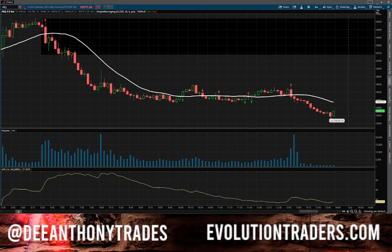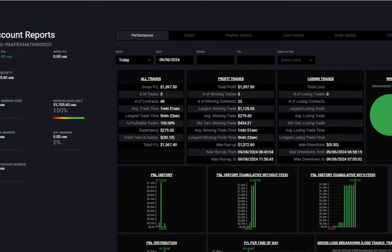Let's get into the day today. If I look at the stats on my TraderVate dashboard, today we made $1,367.40. The gross P&L was $1,397, but we've got some trade fees and commissions. We only took five trades — a hundred percent winning trade rate. I caught a very big trade, a thousand dollar winning trade.